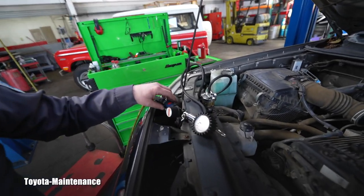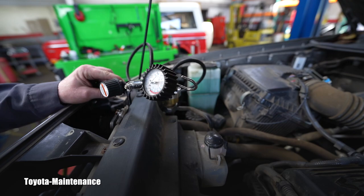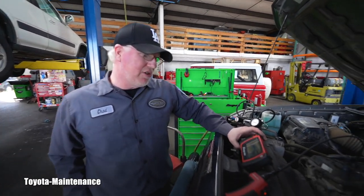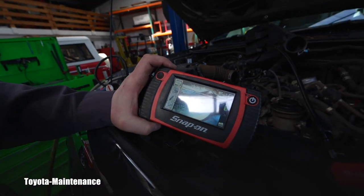So we pressure tested the cooling system. I will show how we have it set up — pressure testing the radiator right here. We did have a code for a cylinder number one misfire, so we put a camera down in there.